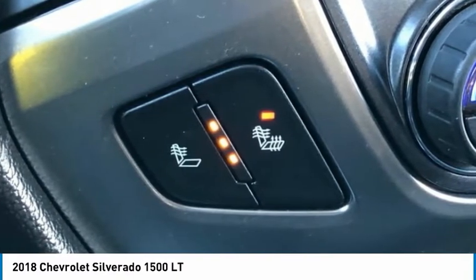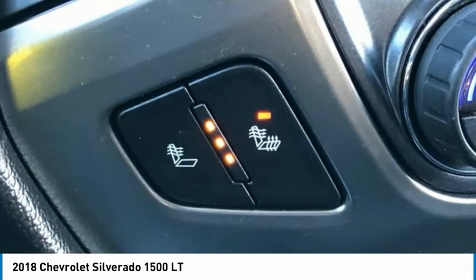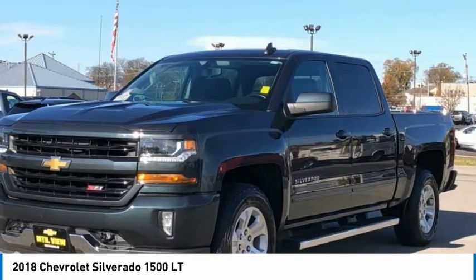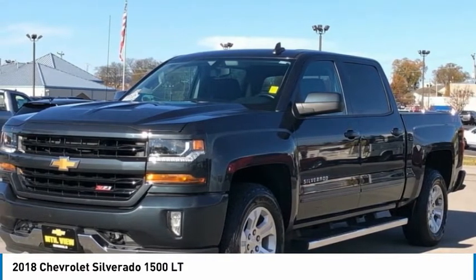Bluetooth for Phone. Body Color Body Side Moldings. Body Color Rear Bumper with Corner Steps. Body Color Door Handles. Body Color Grille Surround. Body Color Headlamp Bezels.